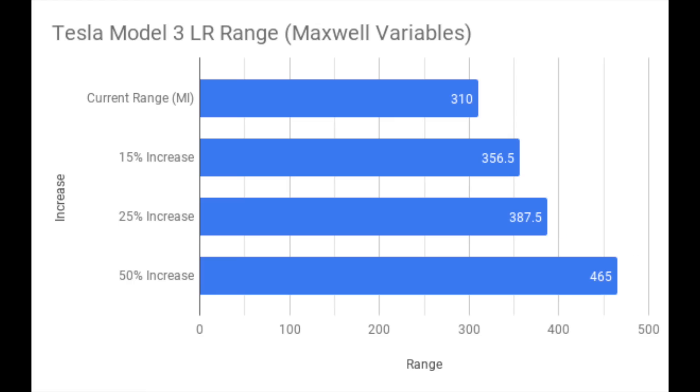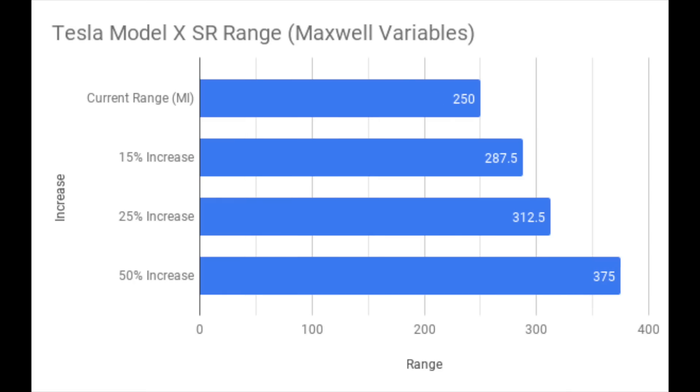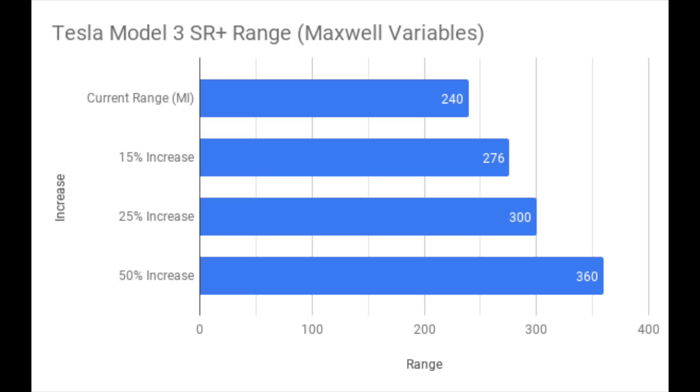Model 3 long range would go from 310 miles to 357 with a 15% increase using Maxwell tech, and 358 miles at 25%. The Model S standard range would go from 285 to 328, 356, and 425 respectively. The Model X standard range would go from 250 miles to 288, 313, and 375. And lastly, the Model 3 standard range would go from 240 miles to 276, 300, and 360 respectively.